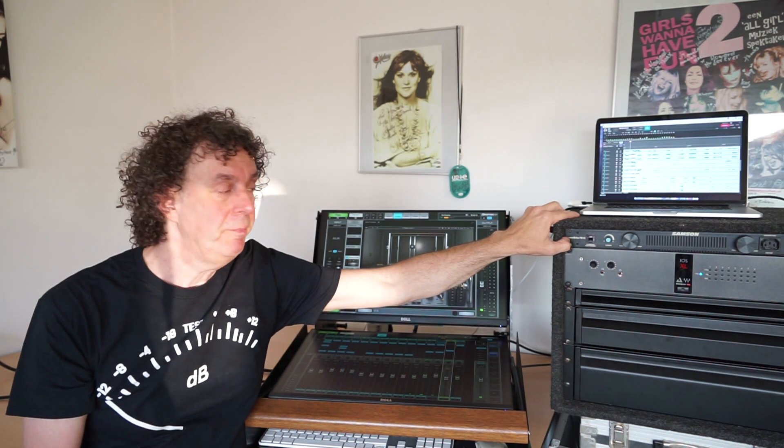I have 8 inputs on the back and 8 outputs on the back for my system. The inputs I'm using for my measuring mic and additional other inputs like talkback. The outputs I'm using for my system, and of course we have the AES available as an extra feed for anything.